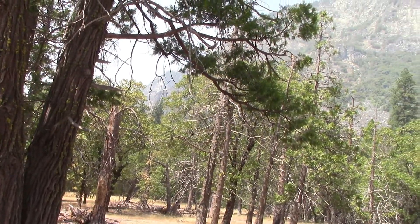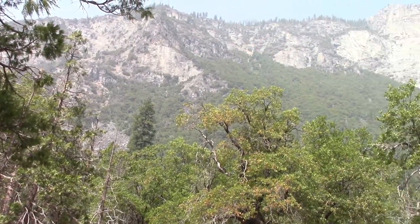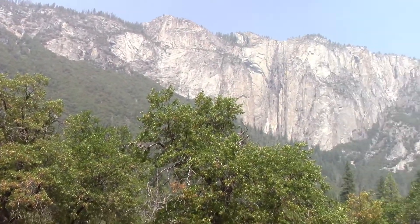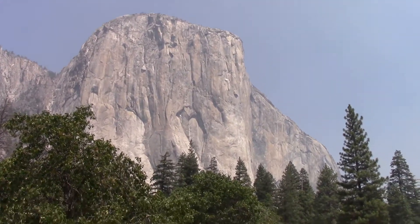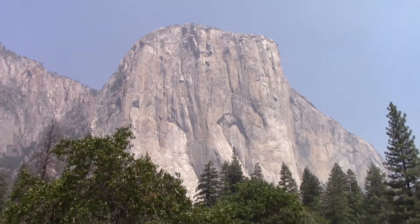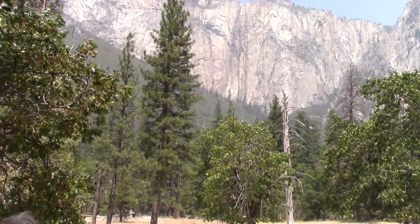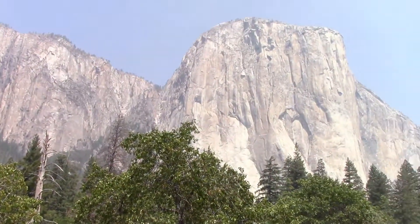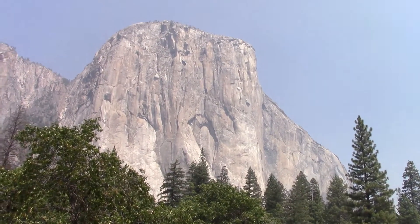We're in Yosemite National Park and it's Friday the 21st of August 2020. That right there is Debbie Smith and that there is El Capitan in Yosemite National Park. That's El Capitan — it's important.